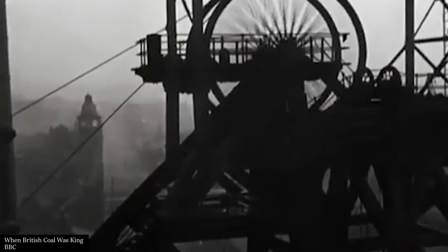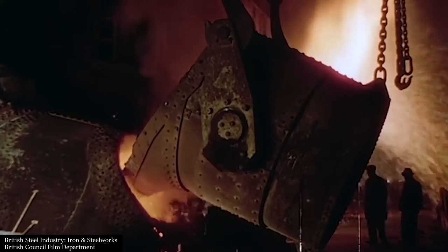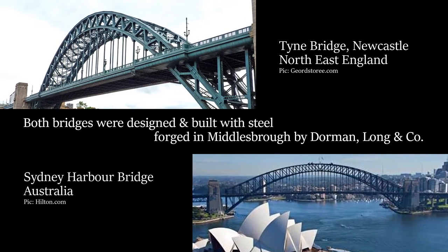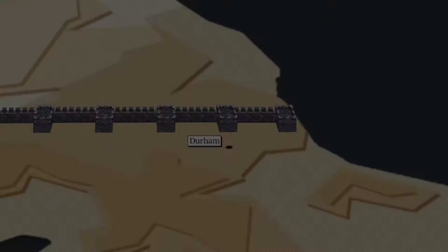Over the next thousand years, the North East became an industrial powerhouse of the British Empire, with coal mines, shipyards and factories. Its influence can be seen across the world. The Stockton and Darlington Railway, for example, was the first publicly subscribed passenger railway in the world.